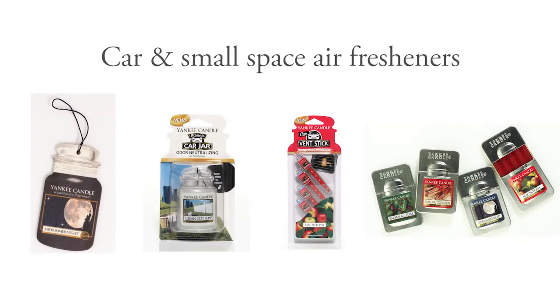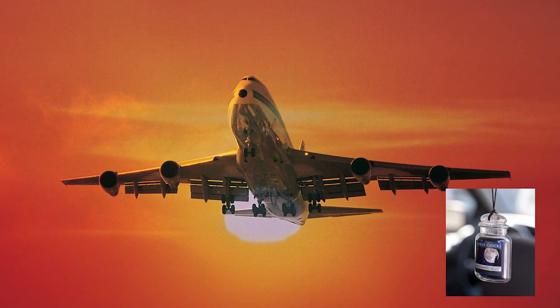Feel at home on the go with Yankee Candle Car and Small Space Air Fresheners. Don't leave home without them.